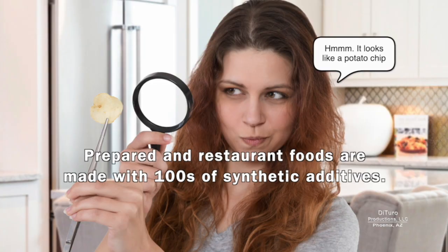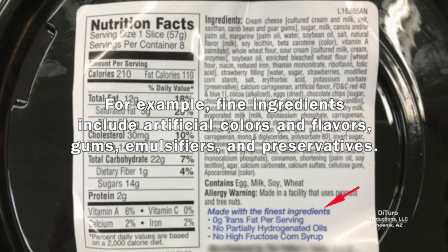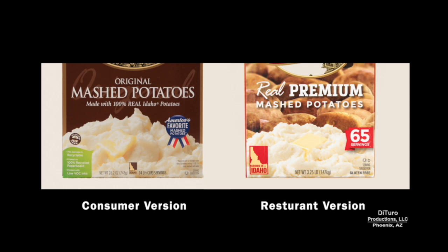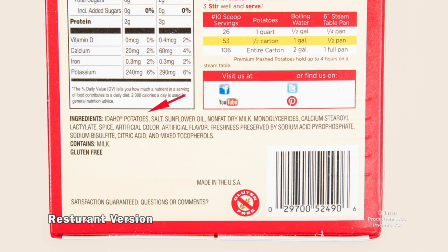Prepared and restaurant foods are made with hundreds of synthetic additives. For example, fine ingredients include artificial colors and flavors, gums, emulsifiers, and preservatives — ingredients rarely found in home-cooked foods. Fast foods and some casual restaurant foods have more synthetic additives than home-cooked foods. Here are consumer and restaurant versions of mashed potatoes made by the same company. The consumer version has Idaho potatoes with an emulsifier and preservatives. The restaurant version has the same emulsifier and preservatives, plus added salt, RBD sunflower oil, nonfat dry milk, artificial color, and artificial flavor.